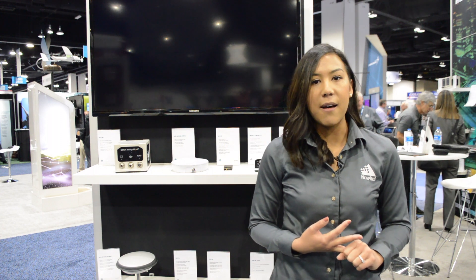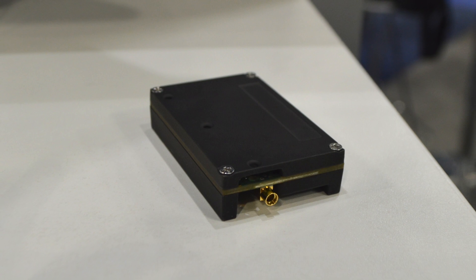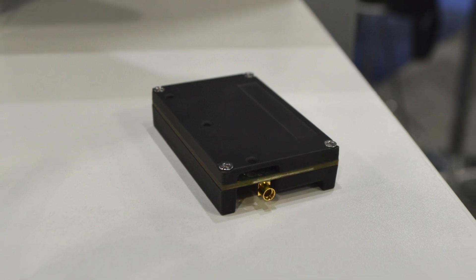The third thing we have is a redesigned and relaunched 7600 receiver — that's a smaller form factor OEM 7 board. You've got multi-frequency, multi-constellation, a very robust form factor for UAVs and small platform applications.